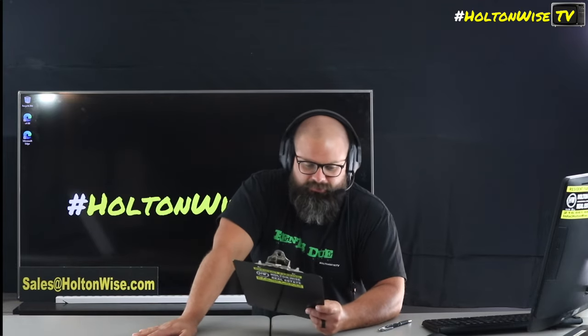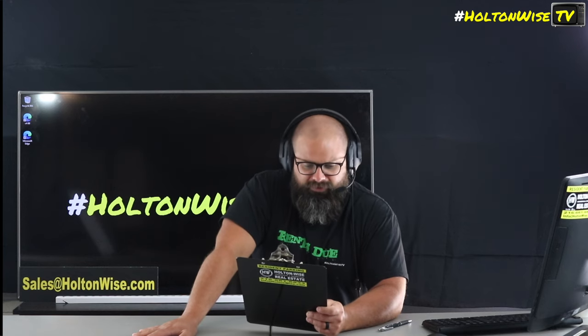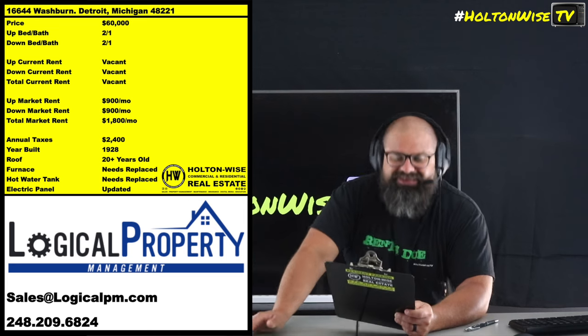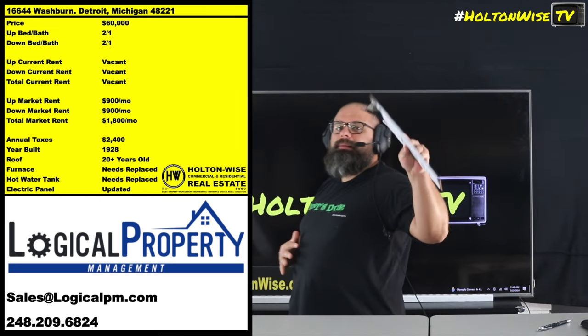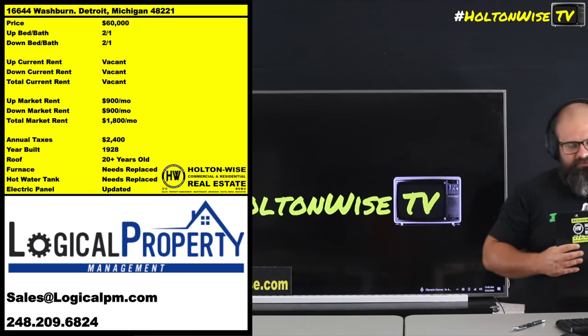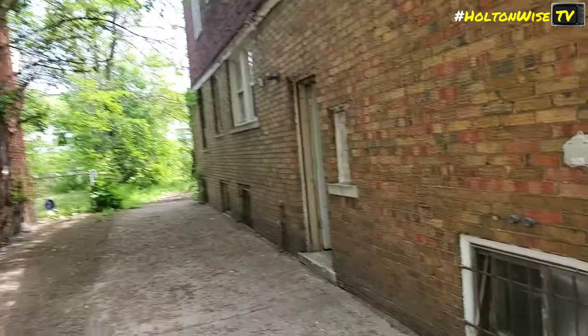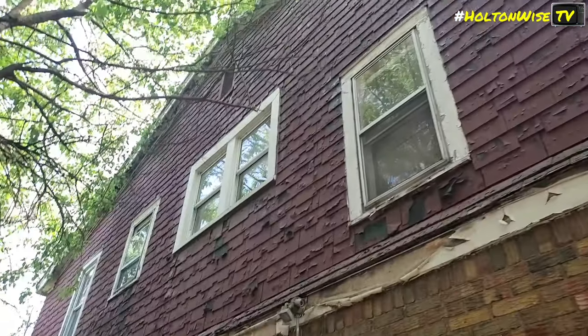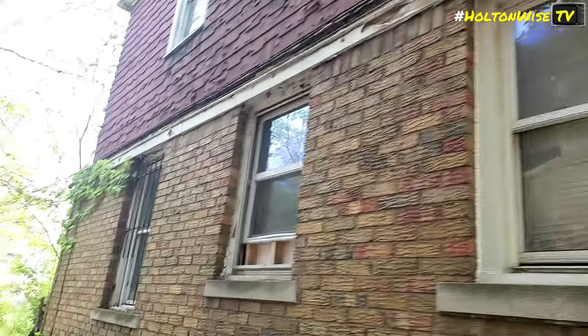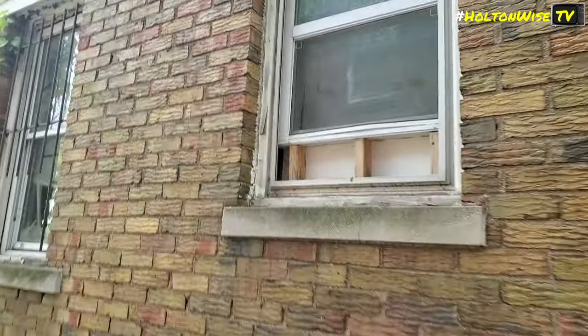We're here to make a whole lot of money, and we're going to be able to do that with this property: 16644 Washburn, baby. This is a duplex coming to you guys at sixty thousand dollars. My friends over at Logical Property Management were so kind as to provide us with a complete full video tour done by the owner, and he goes through this property with a fine-tooth comb.